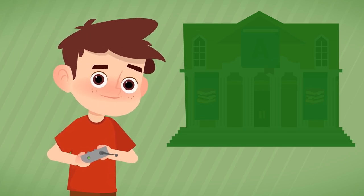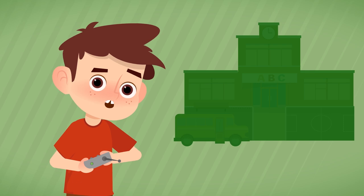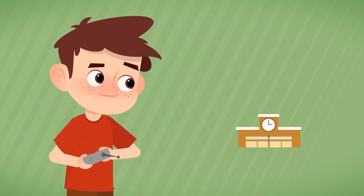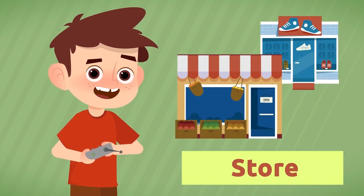Where can you borrow books from? The library. Where do children go to learn new things? To school. Where can you buy things? At the store.